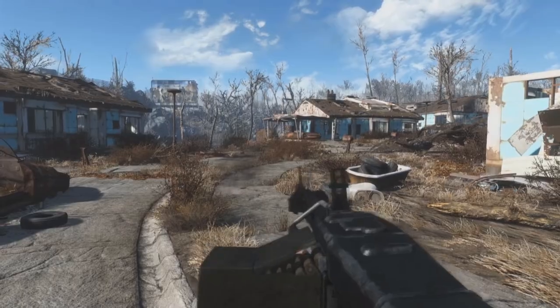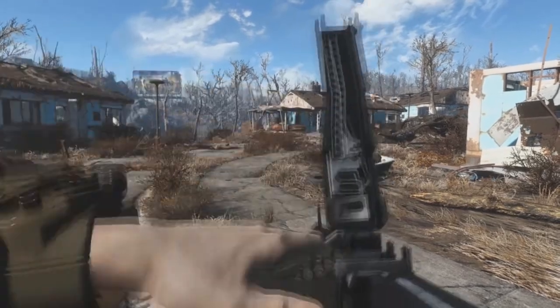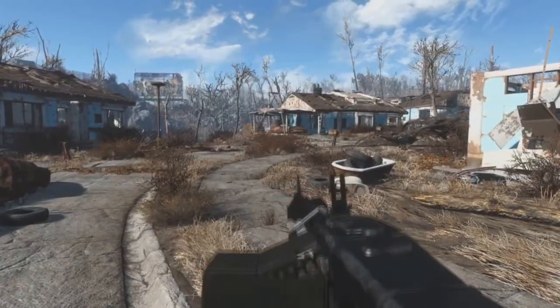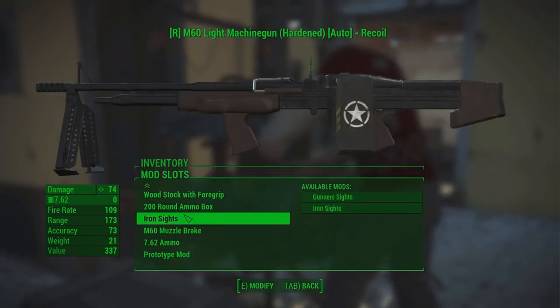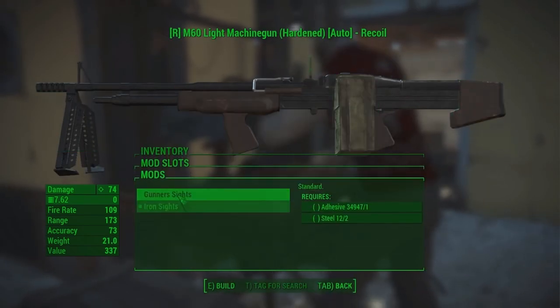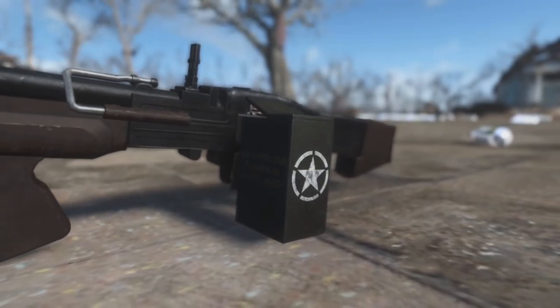Should the M60 still be around however, you can kill some robots with it or whatever you like really. It looks great, it's highly customizable and it adds some variety to the machine guns in the game. It also has custom sounds and animations available. All in all, awesome weapon mod. The video is once again by Trollen Bros.